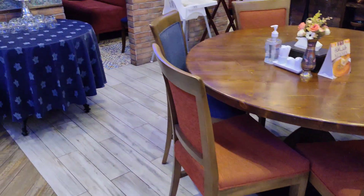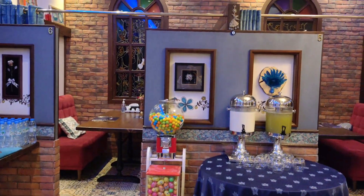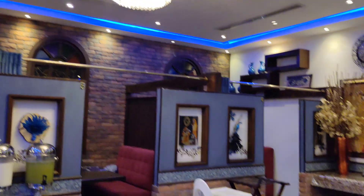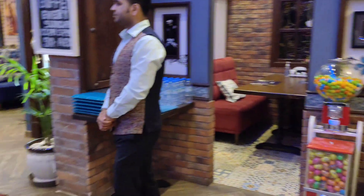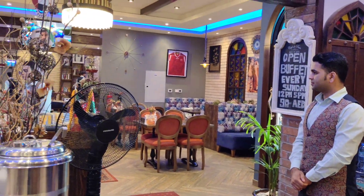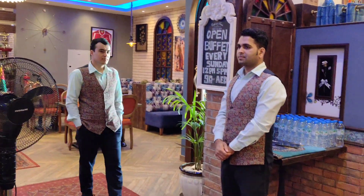They also have a private room for the family. It's so beautiful here. You can see the place is very clean and looks nice. And also the staff here and the reception are great. Thank you.